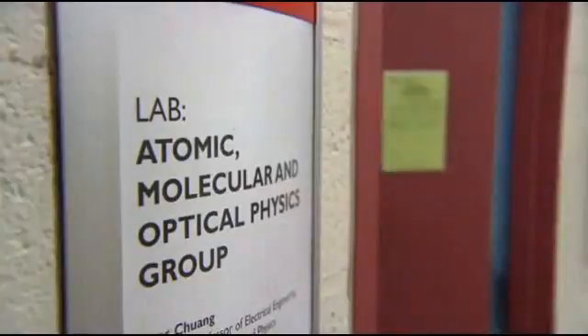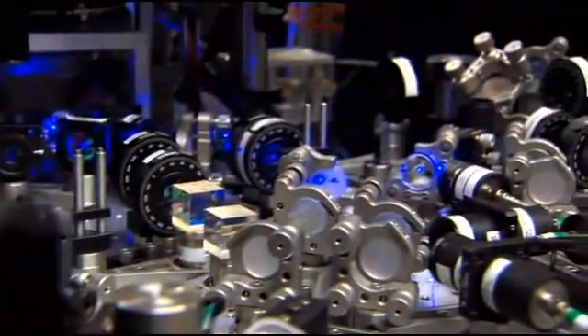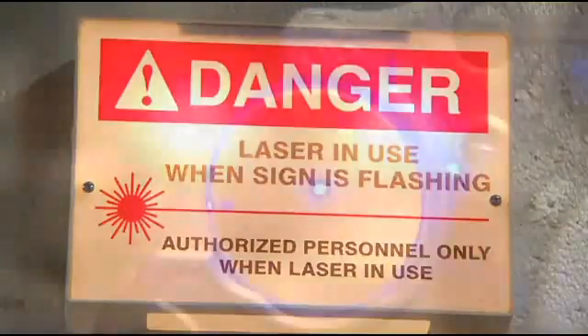Inside this lab at MIT, Professor Vládin Vuletic doesn't have a weapon yet, but using lasers, he's discovered a new form of matter.